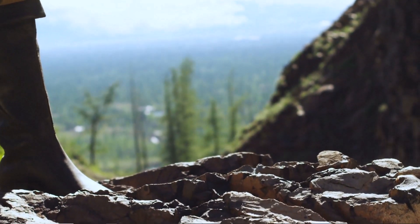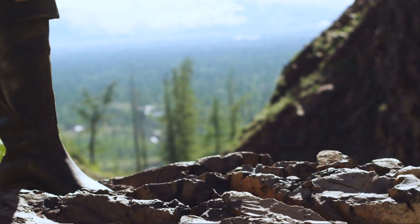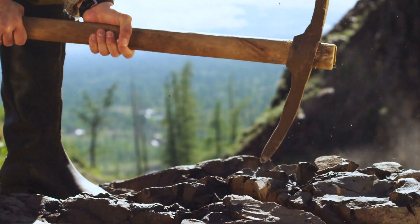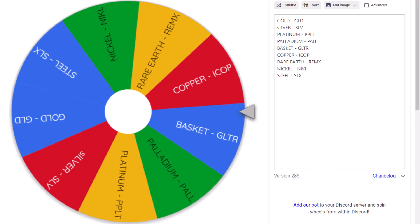We haven't done a trade on mining for a while and gold is hitting new all-time highs, so I went and got some stock footage of probably the worst miner I've ever seen. Let's do a trade in mining. I've gone out and grabbed all of the ETFs that correspond with a metal: we've got GLD, SOV, platinum, palladium, a basket of all of them, copper, rare earth, nickel, and steel. A couple of ETFs have been delisted lately, so we don't have quite as many to choose from.